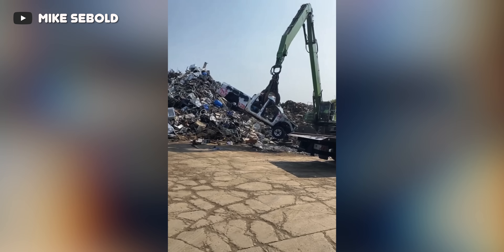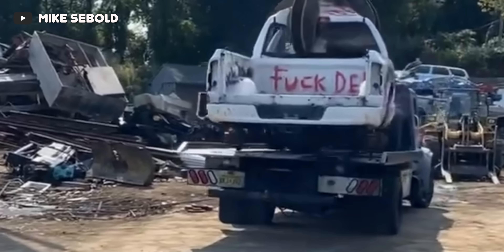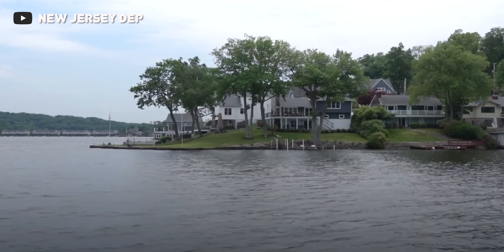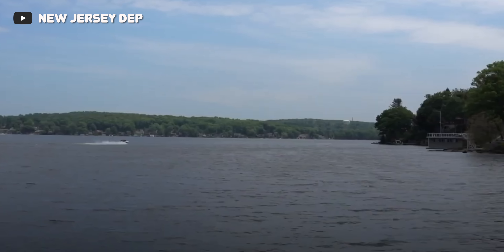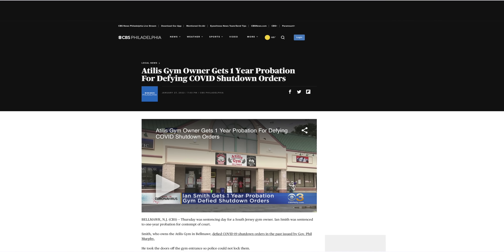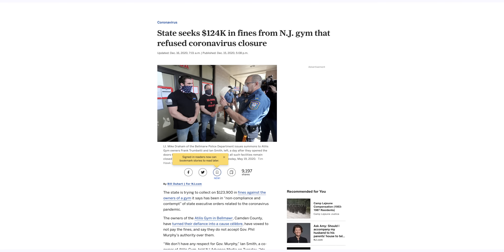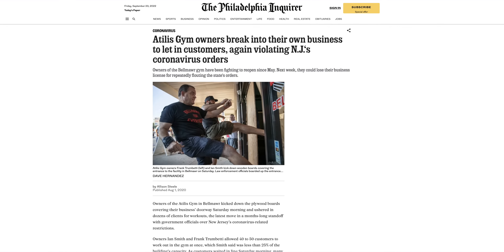To call this massive government overreach would be an understatement. It's sad to see a local government pursuing citizens of their state and messing with their ability to sell or use their own vehicle over modifications. Honestly, this isn't too surprising coming from New Jersey — this is the same place that has spent the last few years trying to destroy Attila's Gym in New Jersey because they refused to close their doors over COVID-19 mandates. It does not sound like a fun place to live.